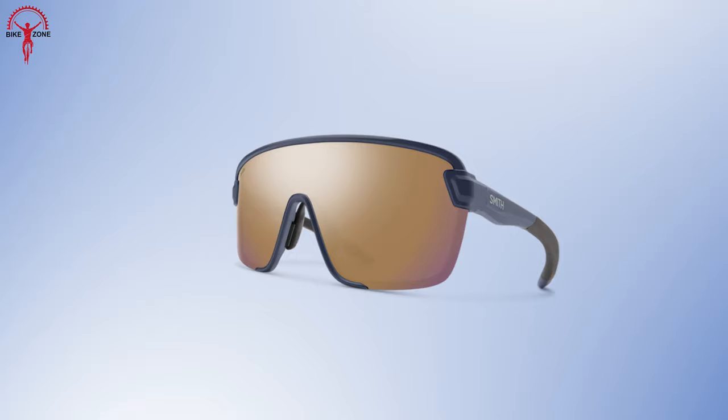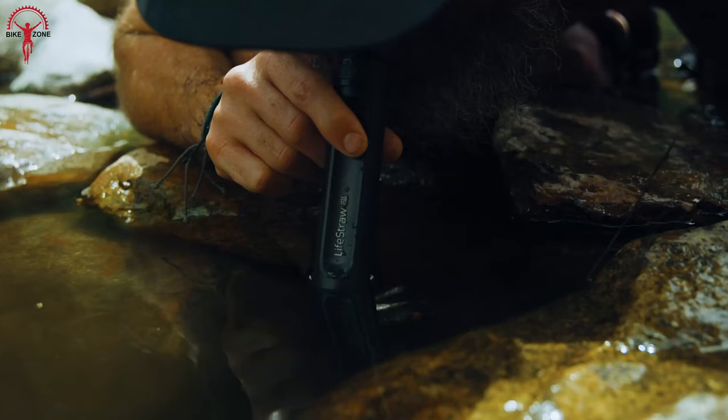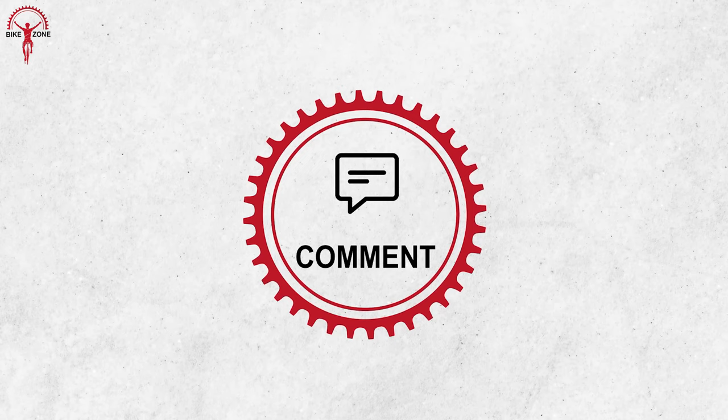So that was the lightweight bikepacking gear list we made for you. Hope this video was helpful. Thanks for watching. If you have any suggestions or questions, feel free to comment below, and keep your eyes on our channel for more exciting videos like this.